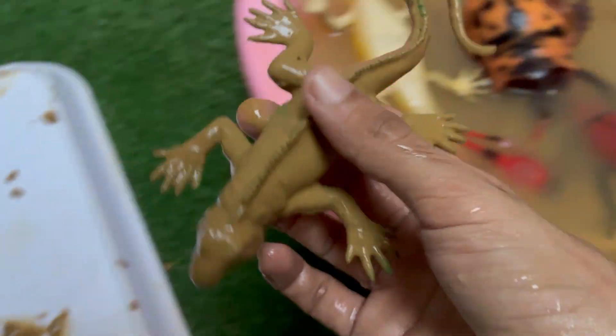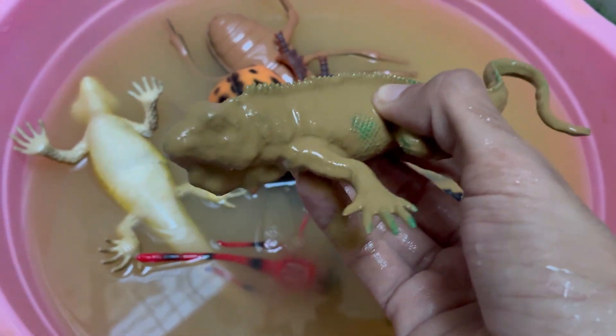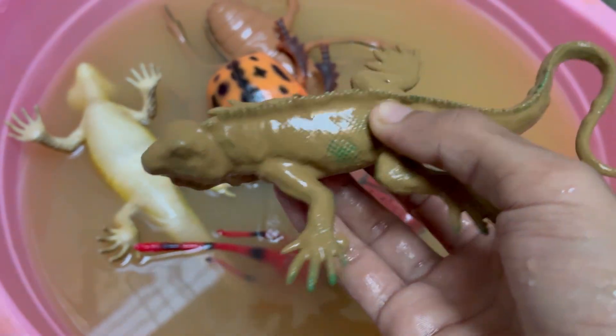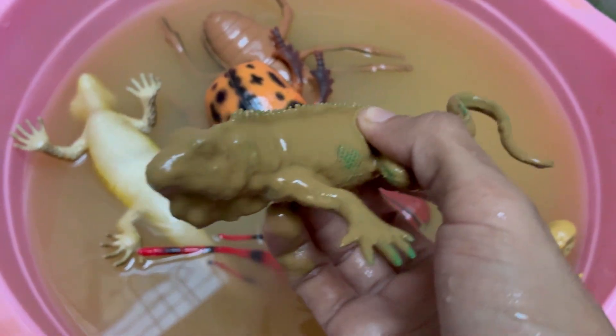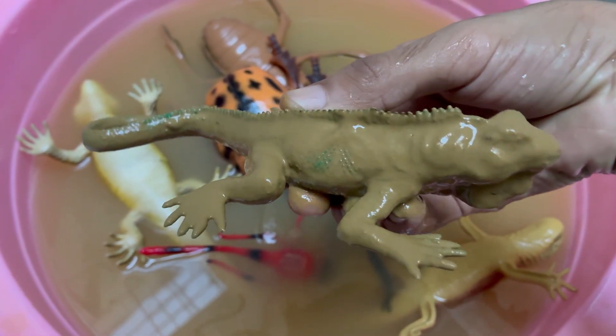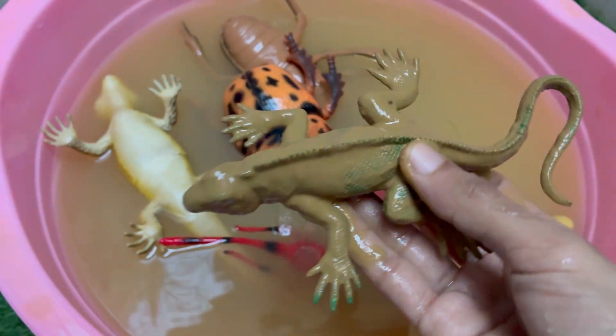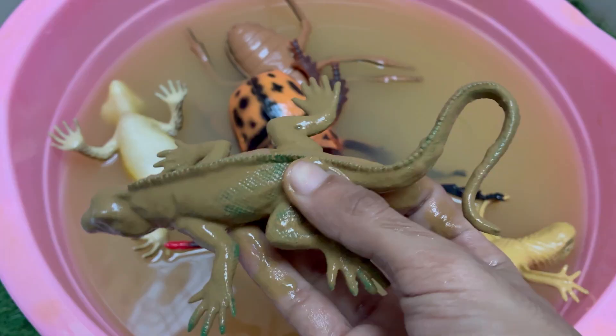Green iguanas have a parietal eye on top of their head. It can't see images, but detects light and movement to help them sense predators from above. Green iguanas primarily eat leaves, flowers, fruits, and other plant matter. In captivity, their diet must be carefully balanced.